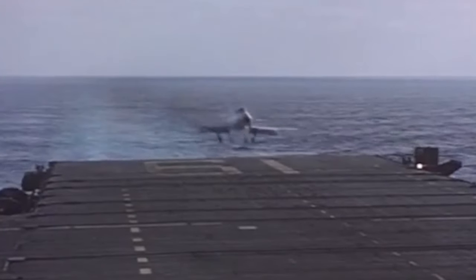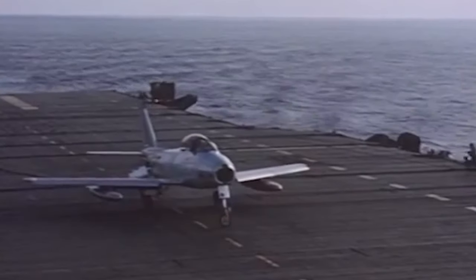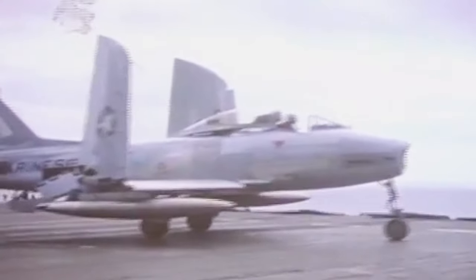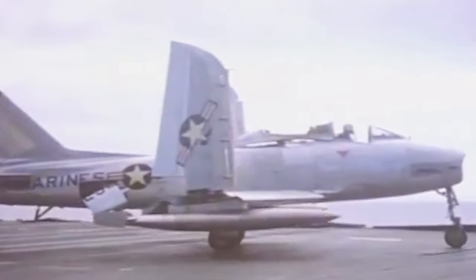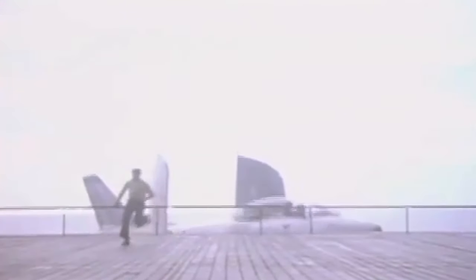The U.S. Marine Corps tried to solve the type's handling problems regarding carrier operations and made several cruises aboard carriers. But the FJ-2 was never even satisfactory. In a couple of years, the model disappeared from frontline service altogether, and even reserve units retired it by 1957.